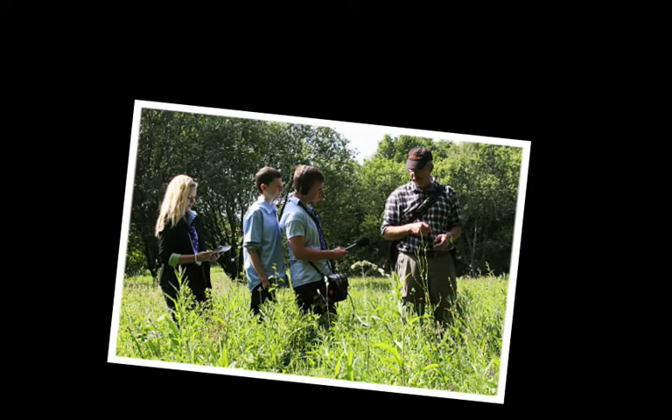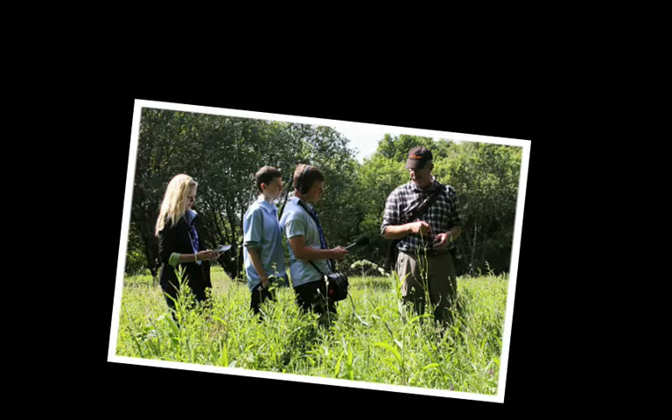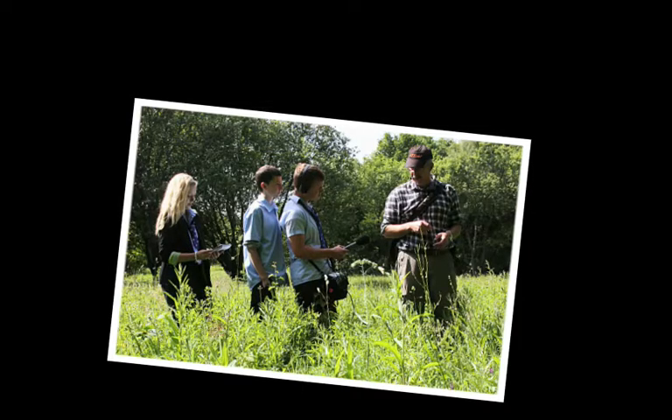I'm Pete Lambert. I'm the Telford Projects Officer for the Shropshire Wildlife Trust. I'm the warden for Granville, and I work with the Friends of Granville and Telford and Recon Council, who own Granville, to look after it.